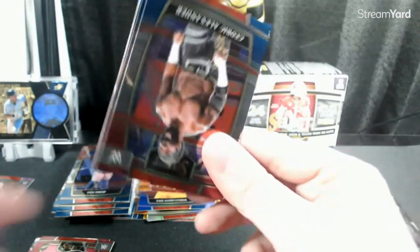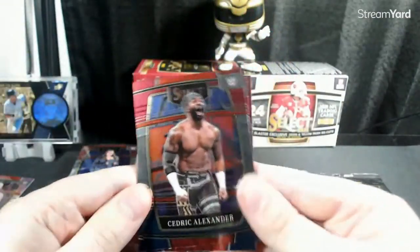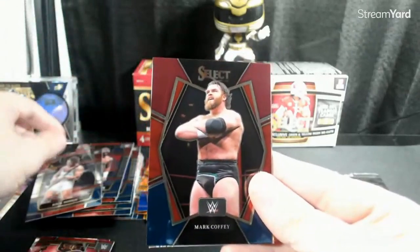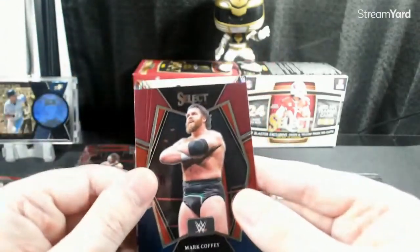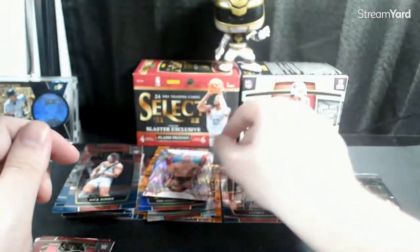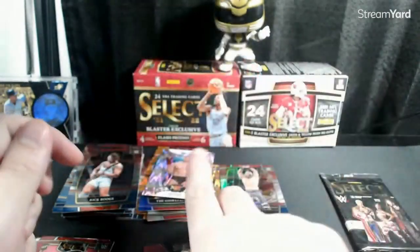Let me know what you think about this product. I think it's one of these NXT flashes, which is awesome — Cedric, Rick Boogs (he should be back eventually), a Mark Coffey. Is this numbered? We'll check in a second. Oh, a Gunther on the Flash Prism — awesome! Is the Coffey numbered? Nope, but it's a Premier Level. Take it.